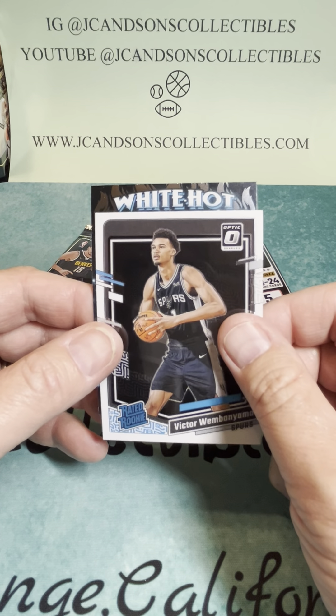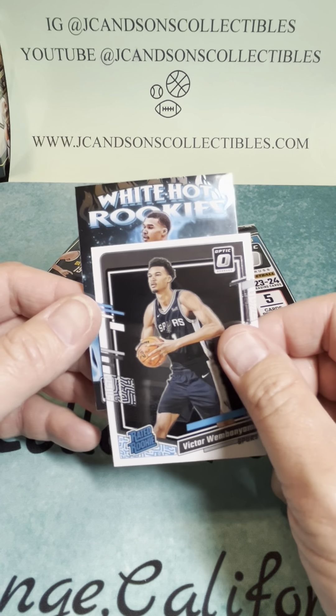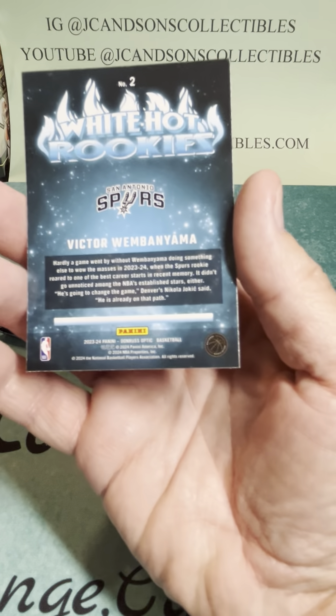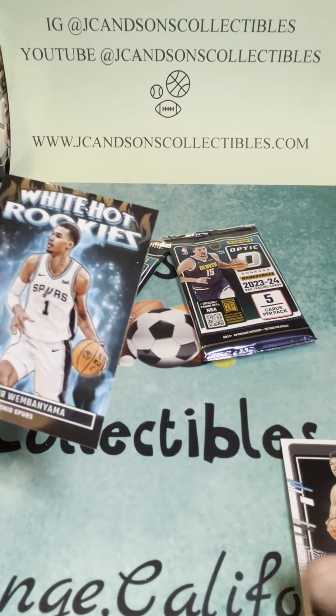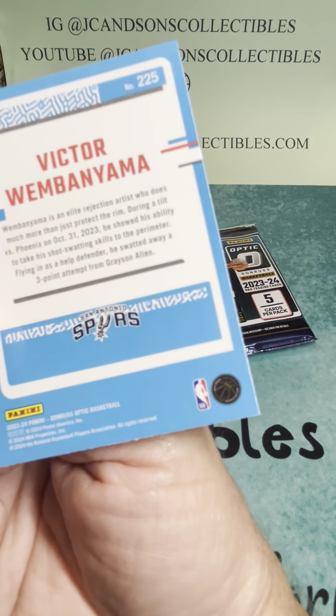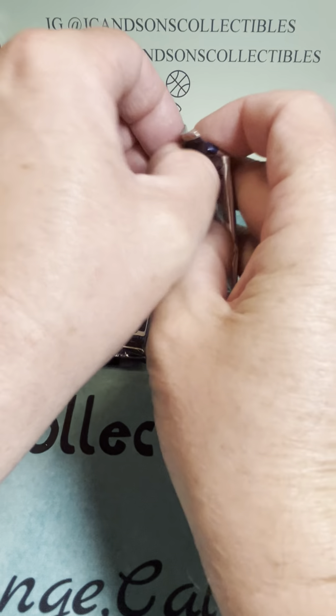And then we've got a White Hot Rookies — can we follow it up with another one? Look at that. What a pack. Back-to-back Wembanyamas! We've got a White Hot Rookies in the pack, and we hit a Wembanyama base. Really doesn't get too much better than that pack.